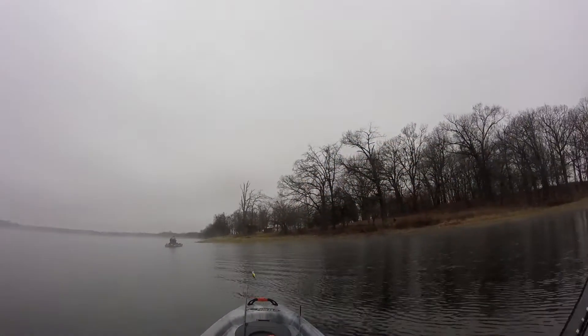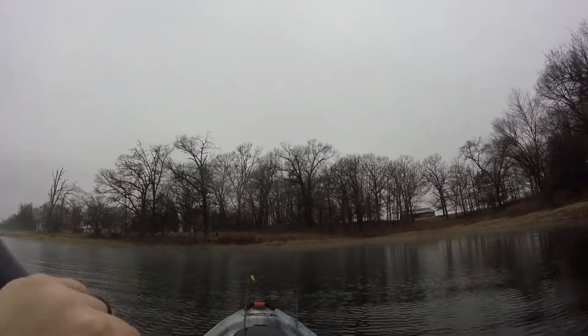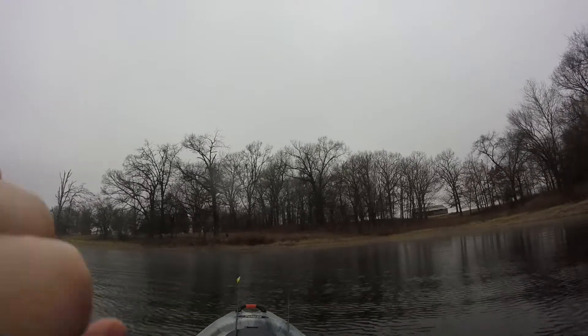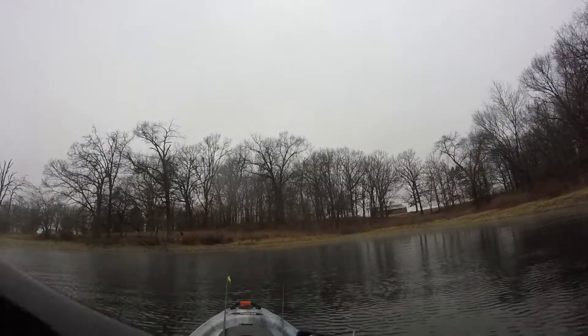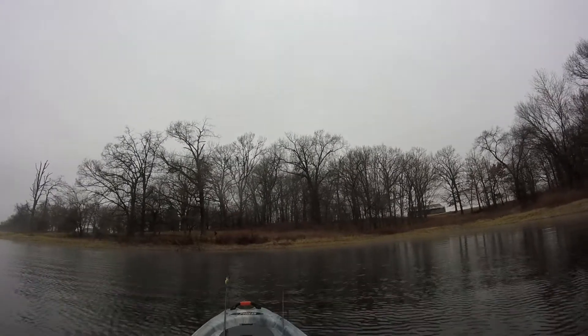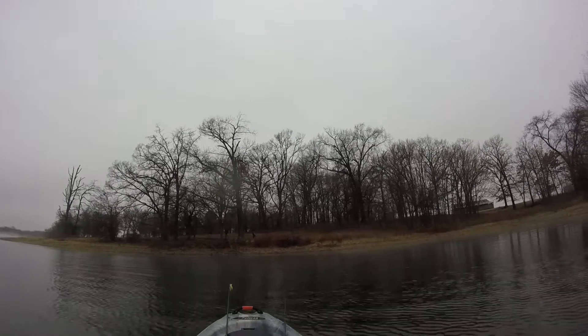Well, we still haven't found any fish, but it's kind of a weird day. Even the bass boats seem like they're having trouble. I would think today would be a really good day, because the way this lake is with cloud cover and stuff, but we're still giving it a try.